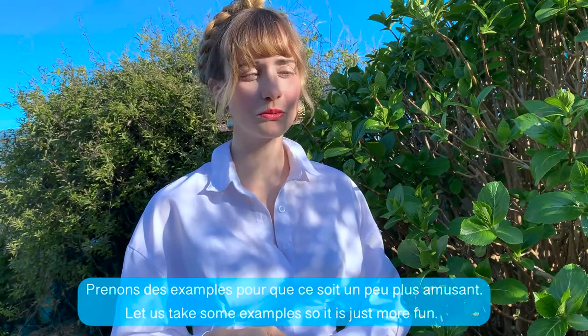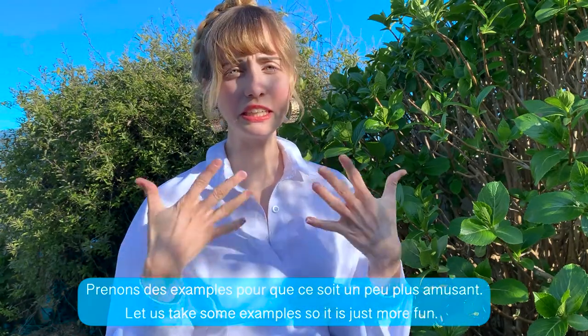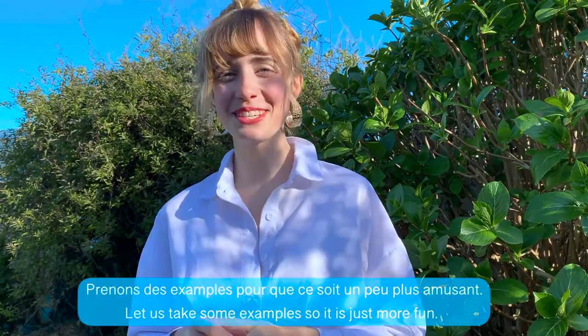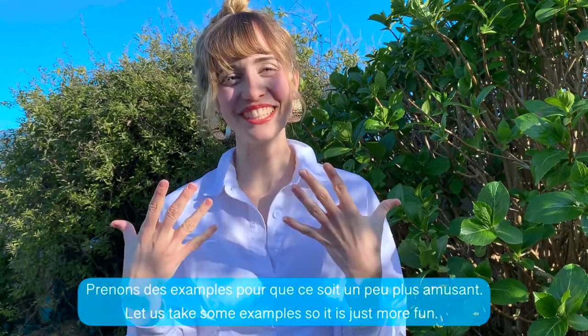Prenons des exemples pour que ce soit un peu plus amusant. Let's take some examples, so it's just more fun. Now let's talk about the technique. For this part only, I'm going to speak solely English and not French.